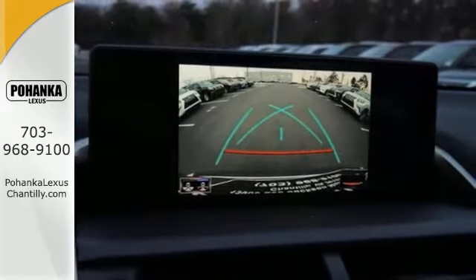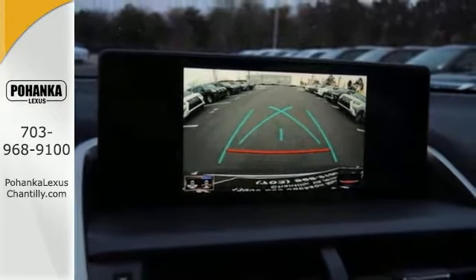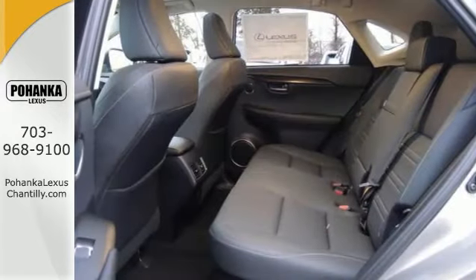It has a moonroof, 18-inch wheels, and an exterior parking camera, which only make this hybrid even more appealing.